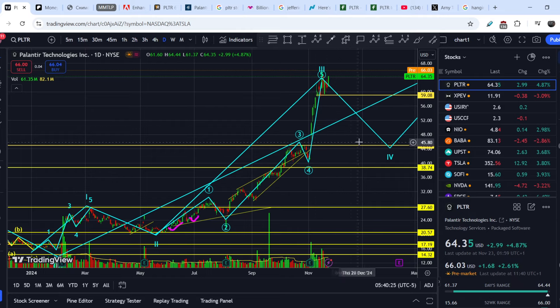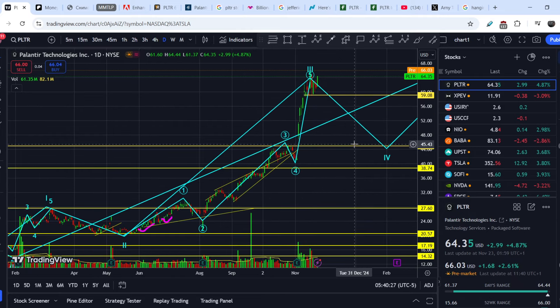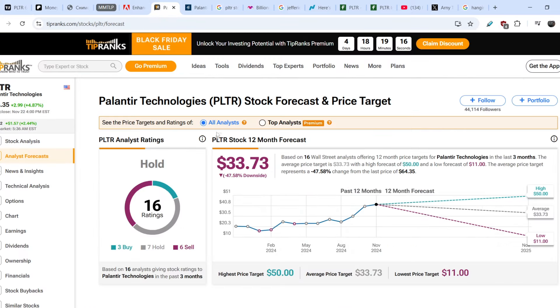The retracement might happen now or within the next several weeks, and I will show you some signs you should rely on to make your own conclusion. Let's take a look at the fundamentals. First, I want to pay attention to the consensus analyst price target.